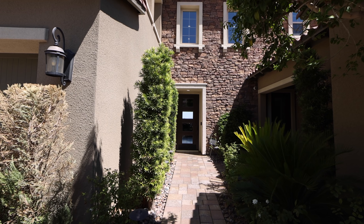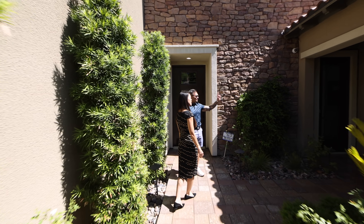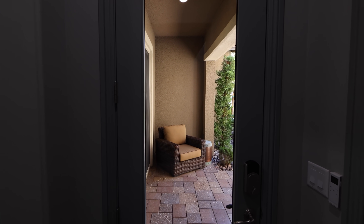It looks like we have some nice stucco work, and we have an entryway here — private entry into the casita, the multi-gen suite. Let's go inside.